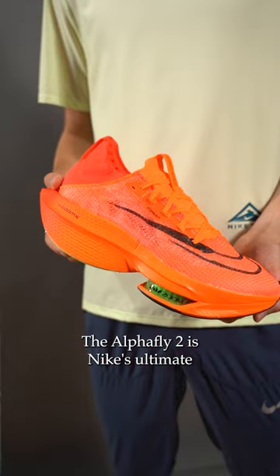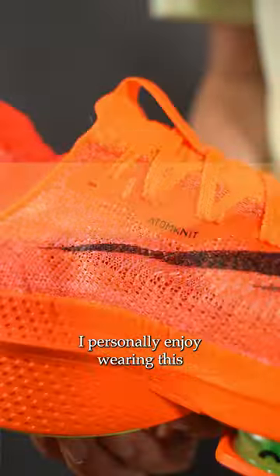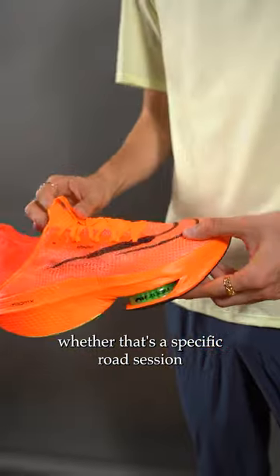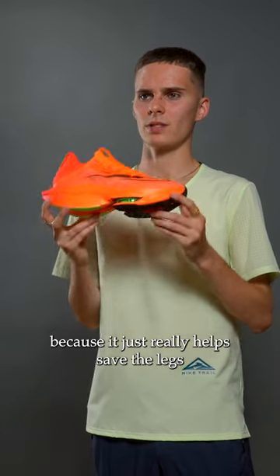The Alphafly II is Nike's ultimate road racing shoe for distances of 5k up to the marathon or further. I personally enjoy wearing this for longer road races as well as a variety of different training sessions, whether that's a specific road session or a longer tempo, or even sometimes an easy run.